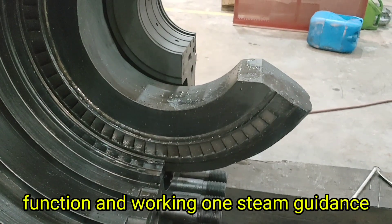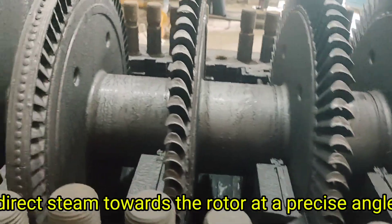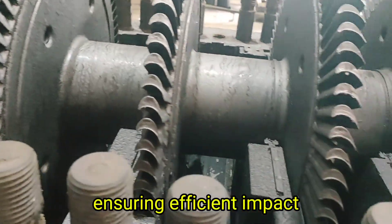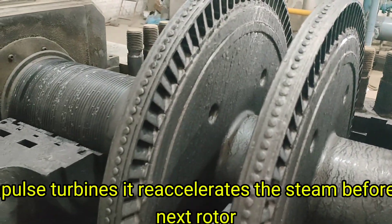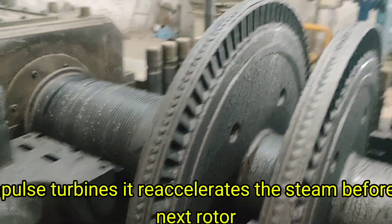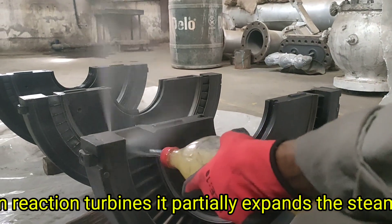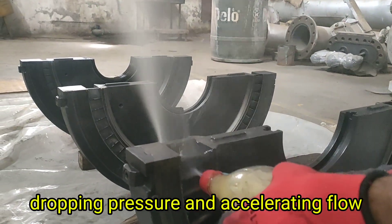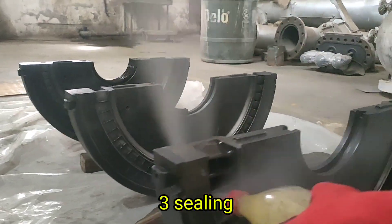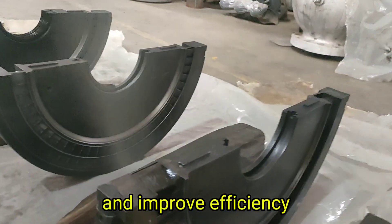The diaphragm's function and working: first, steam guidance — the diaphragm's vanes direct steam towards the rotor at a precise angle, ensuring efficient impact. Second, velocity adjustment — in impulse turbines, it re-accelerates the steam before the next rotor. In reaction turbines, it partially expands the steam, dropping pressure and accelerating flow. Third, sealing — the diaphragm also contains sealing fins to minimize steam leakage and improve efficiency.